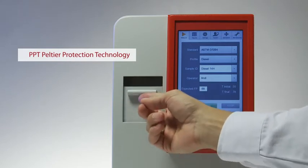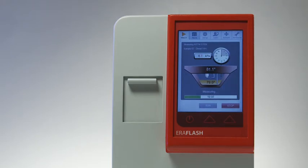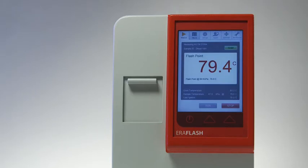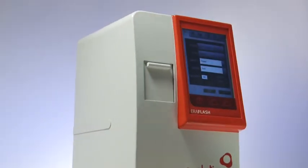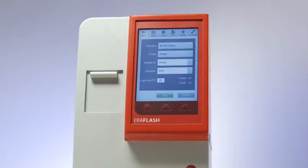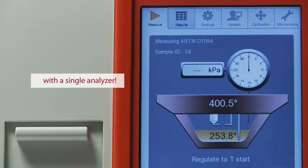Aeroflash's innovative PPT Peltier Protection Technology, a patented Aerolytics innovation, allows for previously unmatched heating and cooling rates. The resulting turnaround times are significantly shorter than those of all other available flashpoint testers. Additionally, the unique PPT design makes Aeroflash the first and only flashpoint tester on the market to cover the full temperature range of minus 25 to 420 degrees Celsius with a single analyzer.